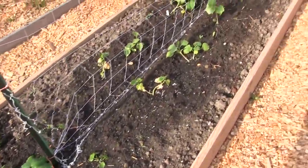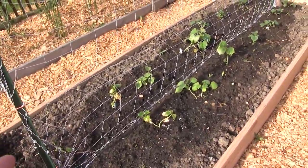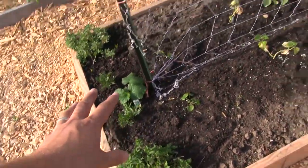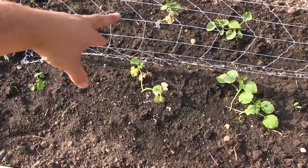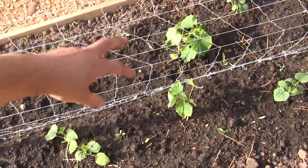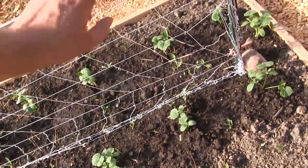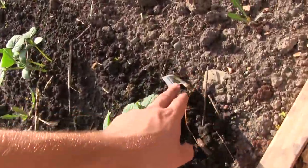Over here is the cucumbers with the new trellis we put up. This is just nylon trellising, and it works really, really good. It's a cheap method that you can take down, roll up, and use next year — it doesn't deteriorate, it doesn't break down, and it's very cheap. More oregano here. And these are all different types of cucumbers: sour gherkins, bush pickle, white cucumbers, Armenian yard long cucumbers, market more cucumbers, straight eight cucumbers, burpless cucumbers, more straight eights, and more market mores.